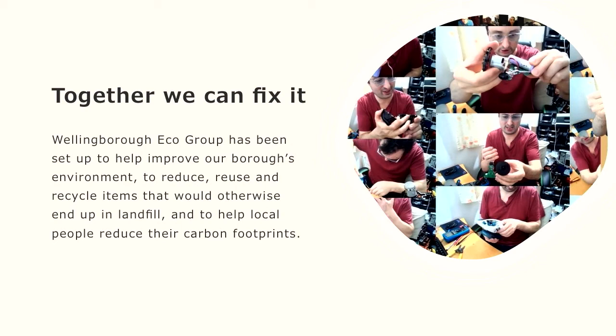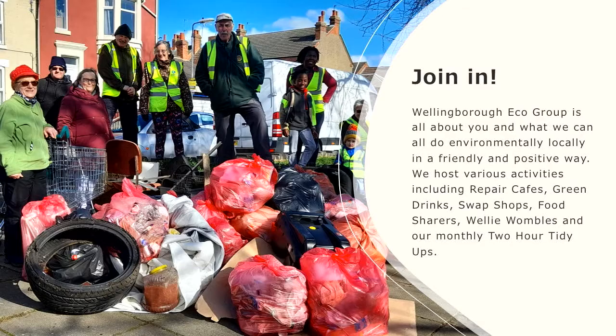We want to reduce, reuse, recycle items that otherwise would end up in landfill and to help people reduce their carbon footprints. The sole purpose of our group is to get as many people as we can doing as many environmentally friendly, eco-friendly activities in the town and in the wider borough as possible.